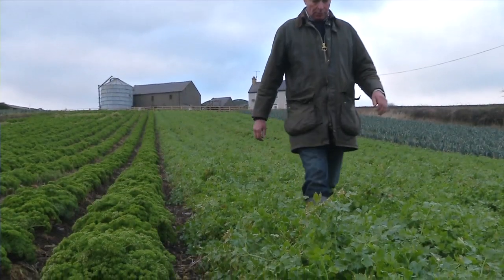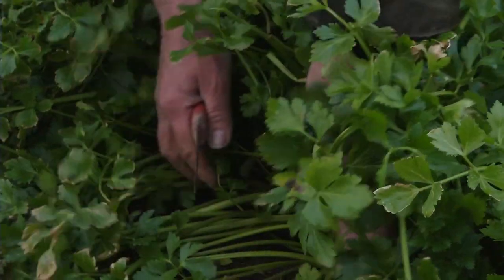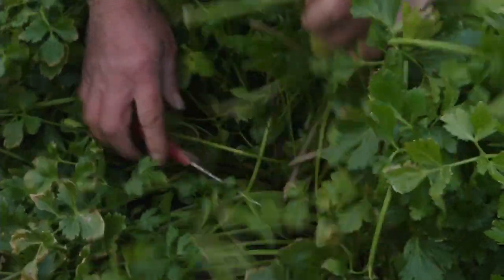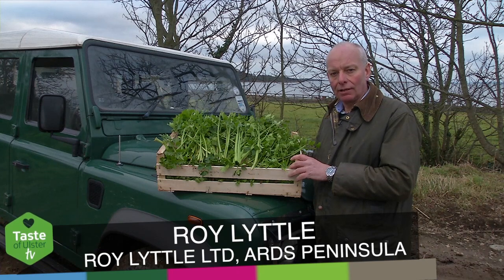My name is Roy Little. I grow vegetables on the shores of Strangford Lough, just outside Newtownards. We grow approximately 150 acres of veg, some organic veg, along with our core lines of leeks, spring onions, parsley and celery.